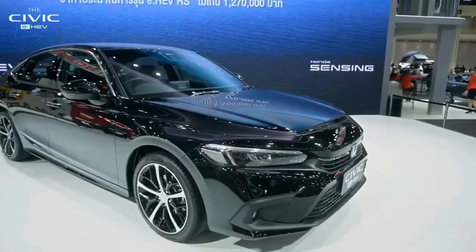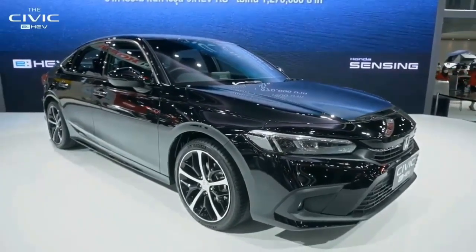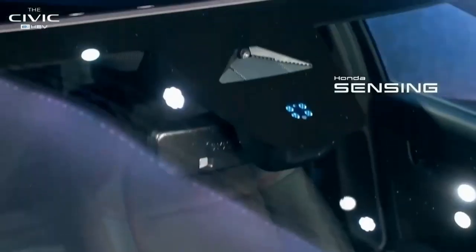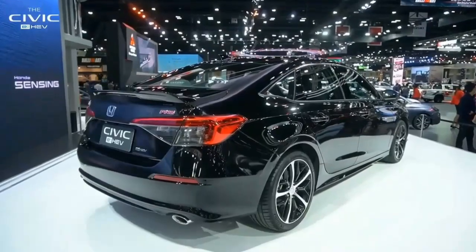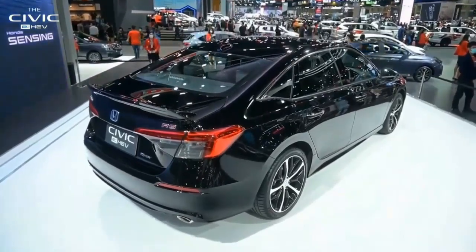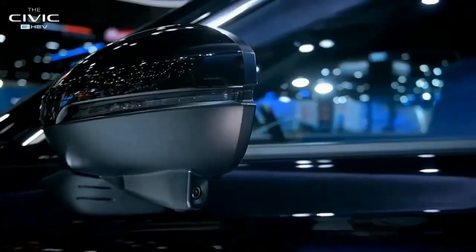The Civic Type R's Plus R driving mode is the hatchback's most extreme, optimizing suspension, steering, throttle response, and more. For 2023 it comes with a new mode-specific meter design. The top part of the gauge cluster screen features graphics for engine RPM, rev indicator lights, and gear position, while a lower multi-information section shows customizable vehicle information.